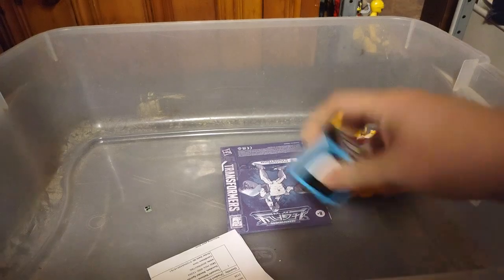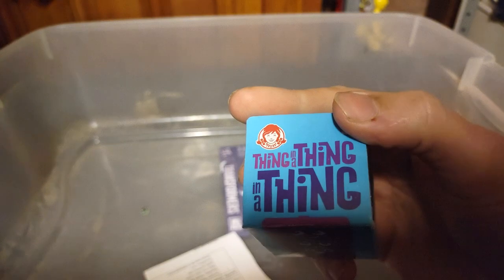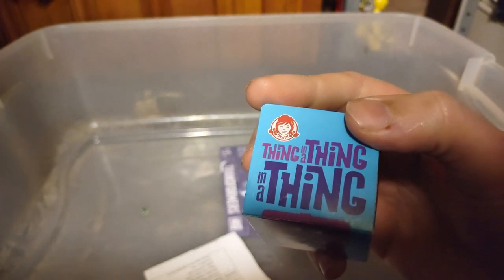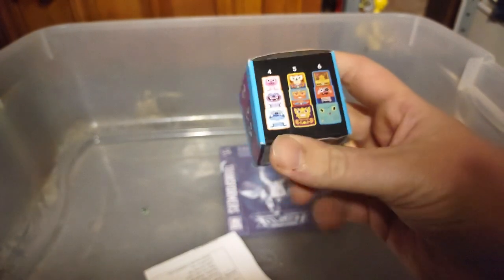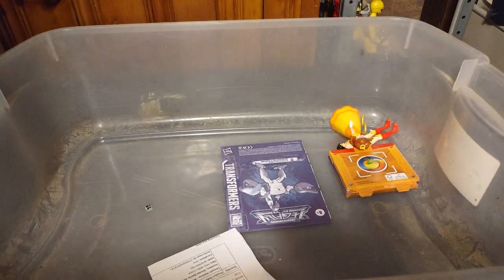Next on the list, we got this thing — I have not reviewed this. It's from Wendy's, The Thing, which is just a little version of those nesting dolls. I will try to review that because it's a pretty cool piece, and I'm definitely going to look forward to reviewing that on camera.